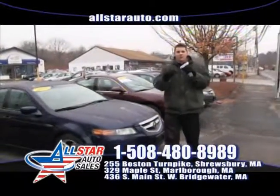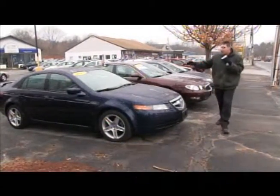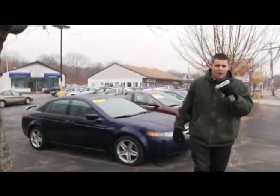Next up is another beautiful example of an Acura TL. This is an 05 Acura TL — low miles, all the right options as well. Loaded with leather, heated seats, moonroof, and very good miles on it. Check it out online at allstarauto.com.